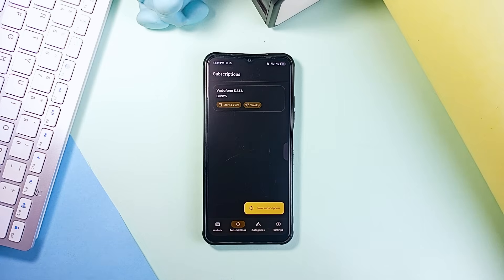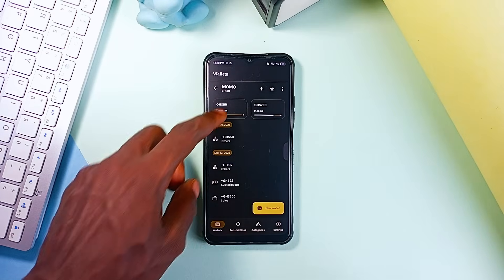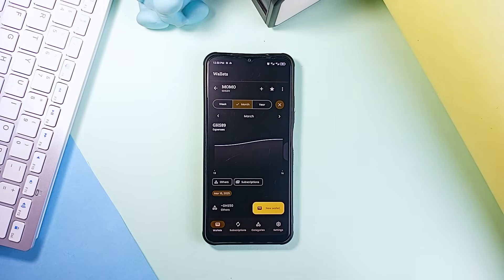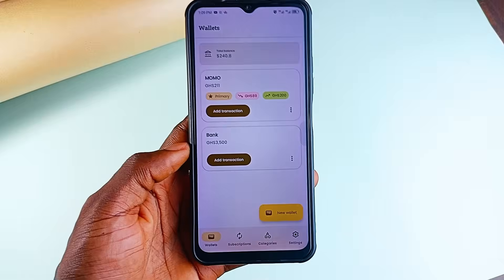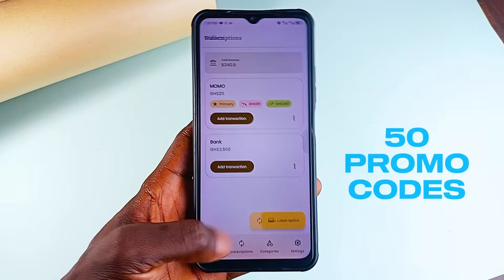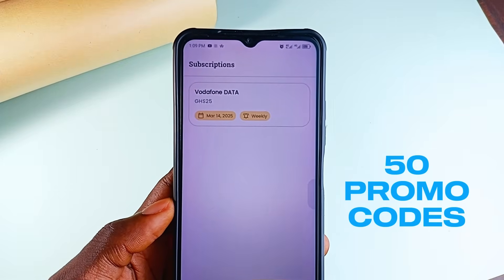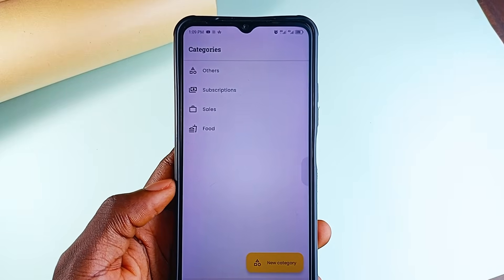Everplan also manages subscriptions, so you can add any subscription you've got running, add a reminder or renewal date, and the app's alerts will make sure you are never hit with an unexpected charge again. It supports multiple currencies with automatic conversion and even gives you a visual report so you can see exactly how you are spending your money. Whether you are budgeting or just tracking expenses, this app keeps you on top of your finances. The developer has provided 50 promo codes to unlock the premium version — join my Telegram channel and you'll get one in a few days.